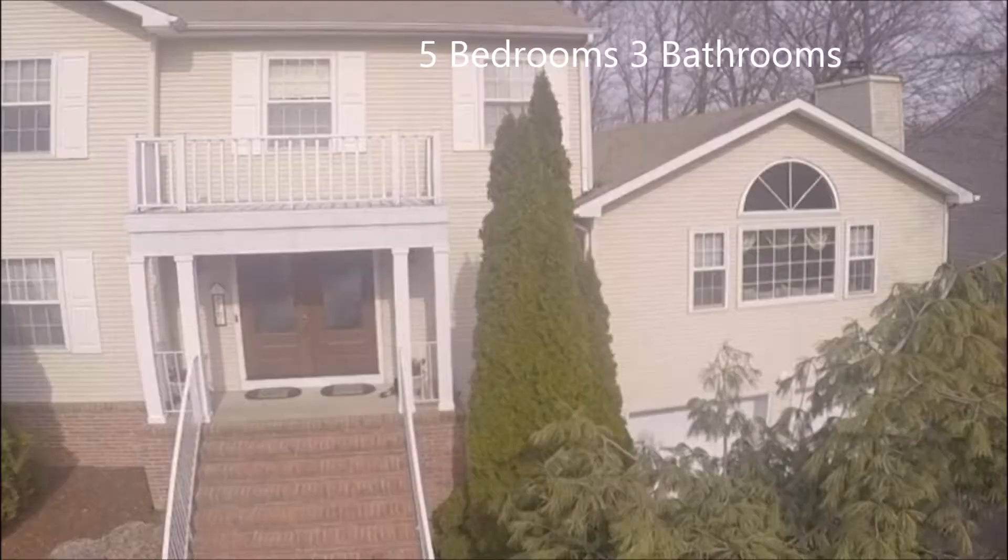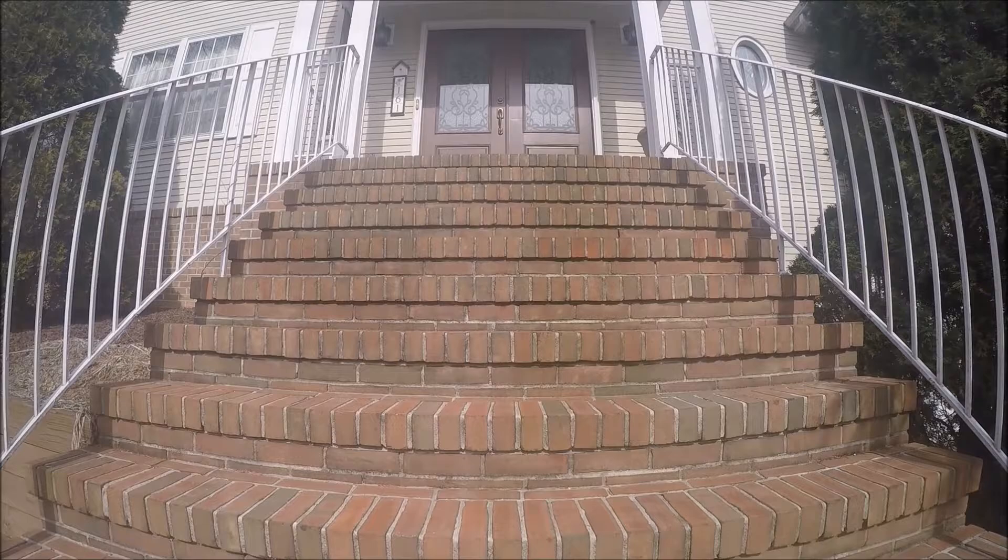This stunning colonial offers five bedrooms and three full bathrooms, an extremely private backyard, and many, many updated features that today's buyers are looking for. Come have a look.